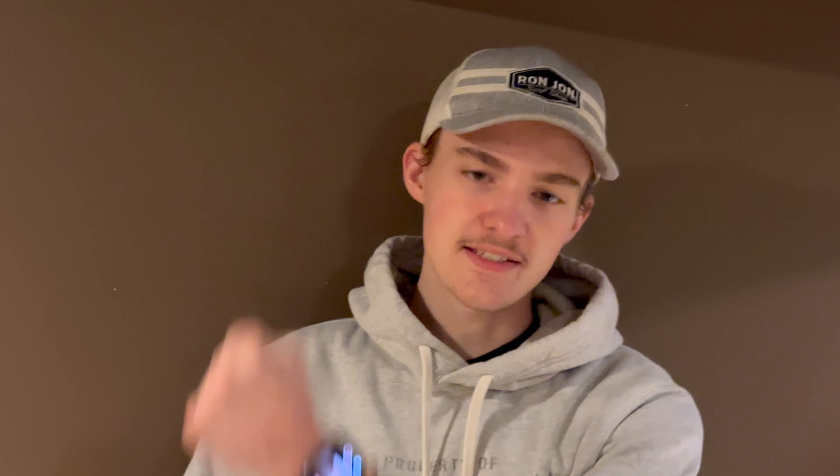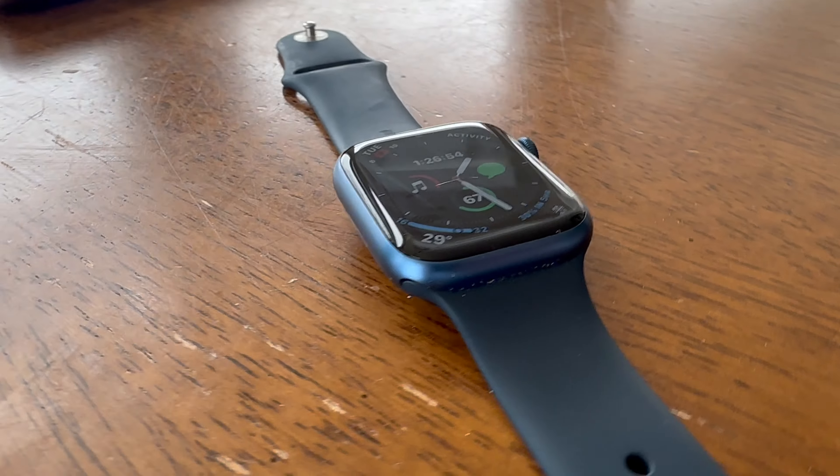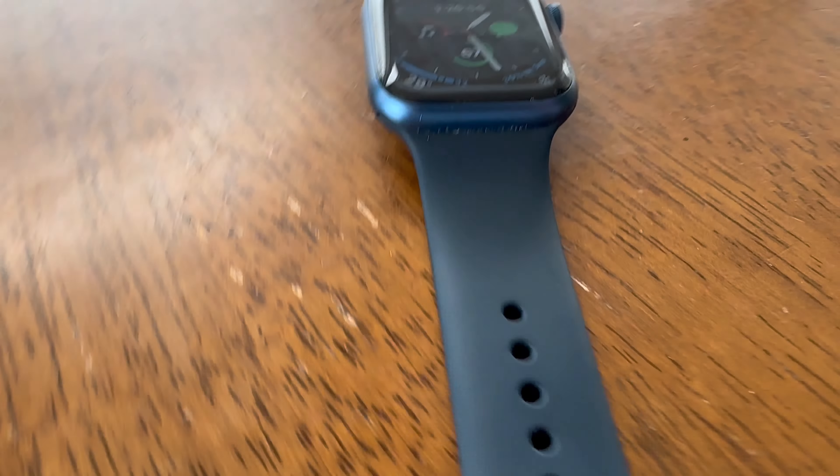The thing I wear on my wrist every day is the Apple Watch Series 7. I do have a screen protector on it — since it's the aluminum model, I know those get scratched up really easily. It's a nice blue one and I don't even notice I'm wearing a case on the watch. It's been a great watch. I use activity rings all the time and do workouts on it.